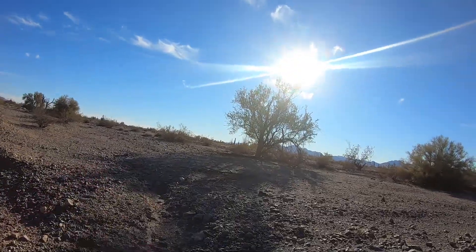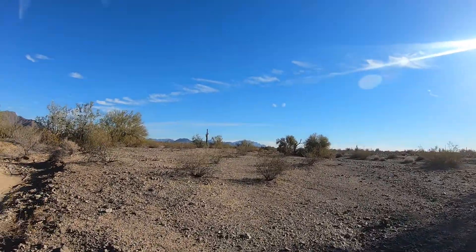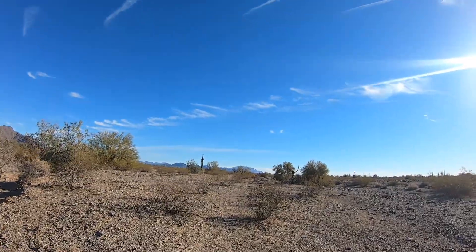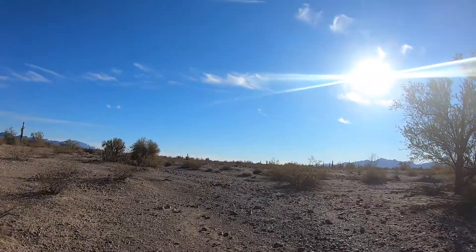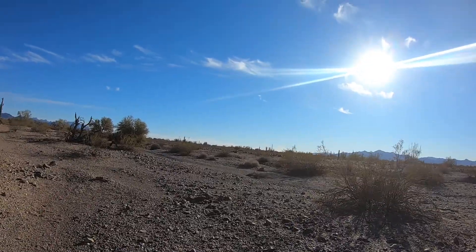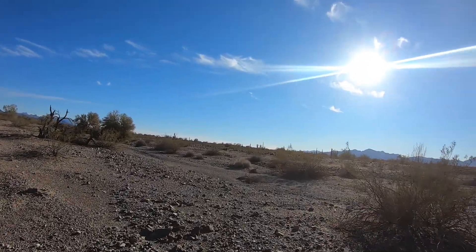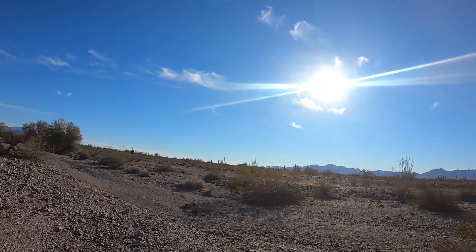We decided we'd come out here to La Posa South Bureau of Land Management Area. Costs us $40 for two weeks — we're just boondocking. There are pit toilets here, they have garbage, they have fresh water, they have a dump site for your tanks.